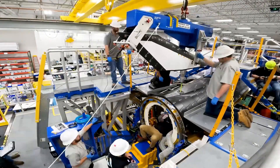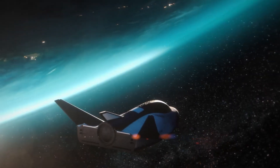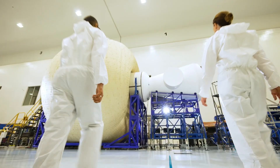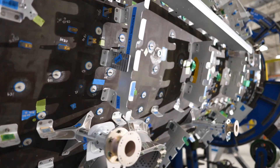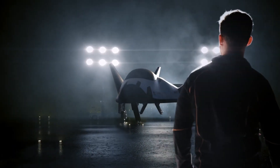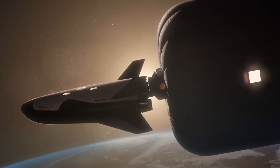Sierra Space is shaping the future of orbital living with its Dream Chaser space plane and inflatable life habitats, signaling a shift from short-term missions to long-term human presence in space. Unlike traditional capsules, Dream Chaser can land smoothly on runways worldwide, making space travel more practical and sustainable.